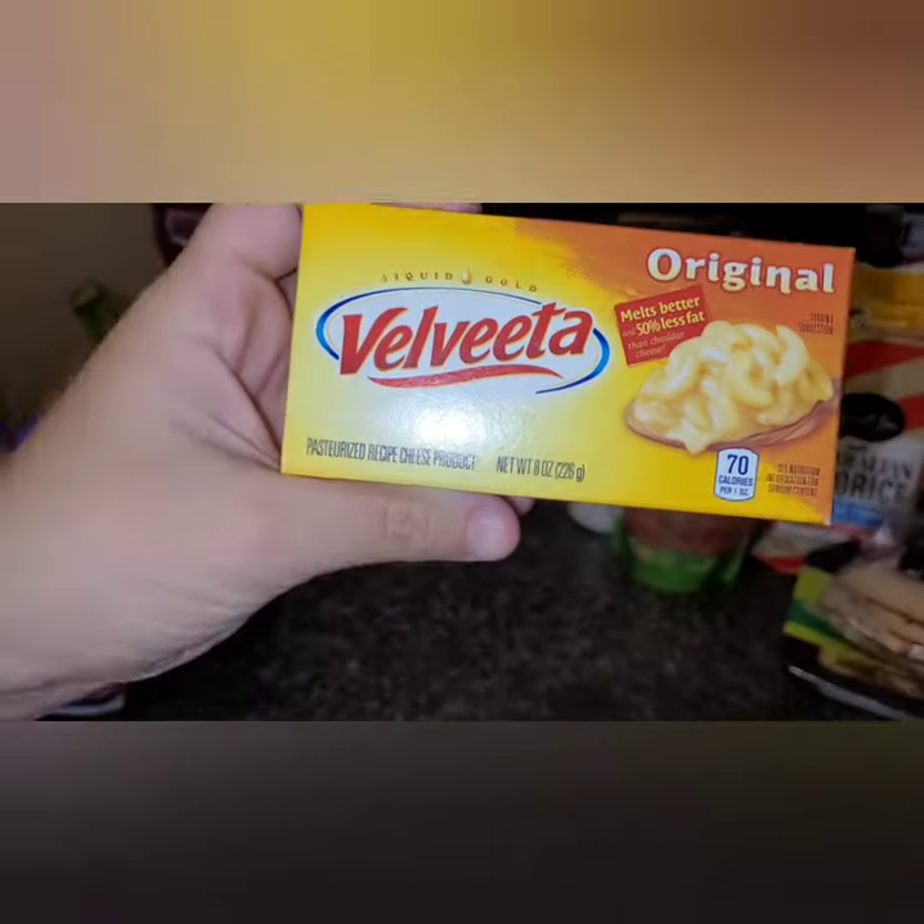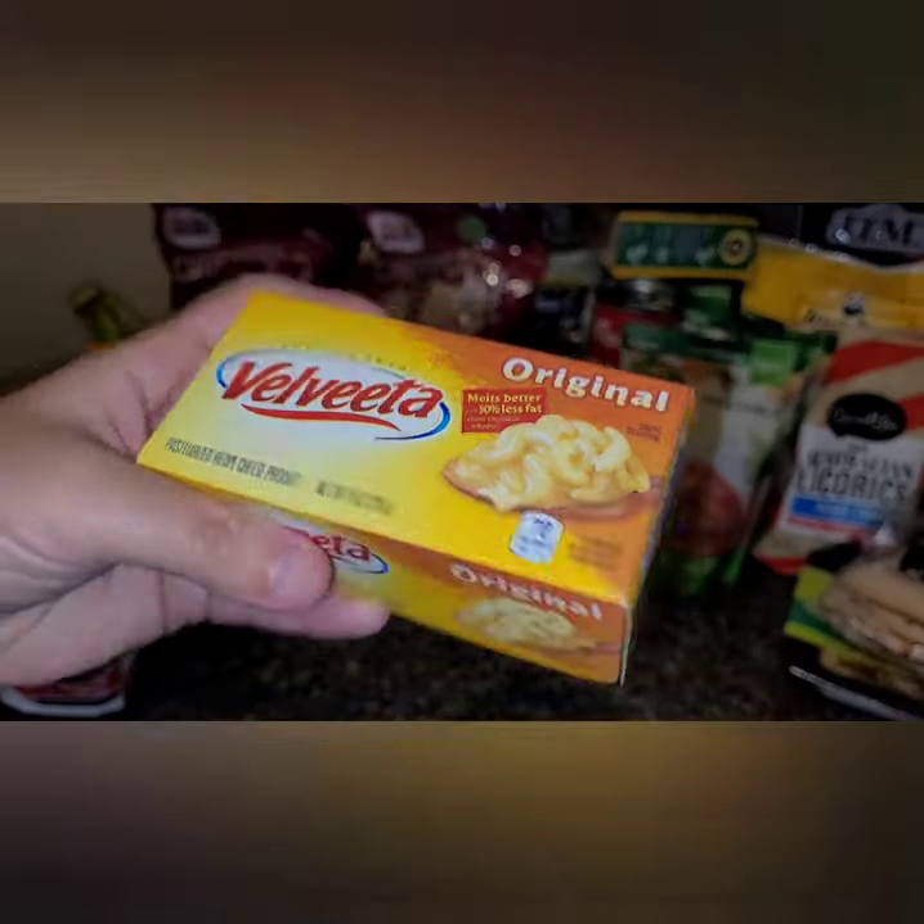I got an 8-ounce pasta — it's smaller than I realized, but I have two more in the cabinet. We're going to do chicken spaghetti one day, which will be for my husband since I don't eat that.